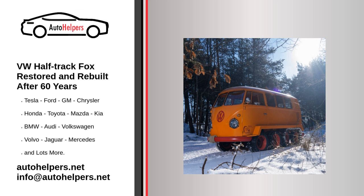The restored half-track Fox makes its public debut just in time for the European launch of the electric VW ID. Buzz, scheduled to reach the United States in 2023 as a 2024 model. The ID. Buzz was inspired by the original microbus and will also be built in Hanover. It would probably look pretty cool as a half-track too.